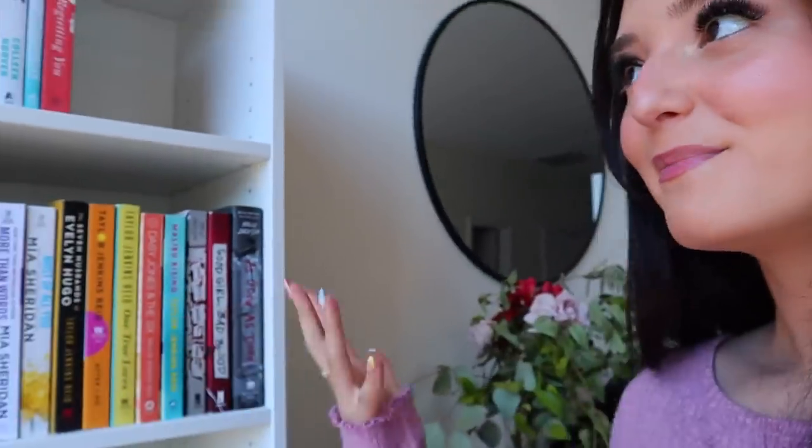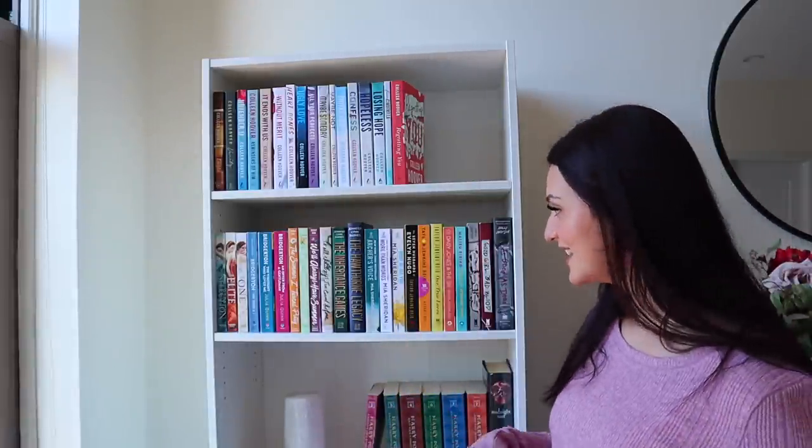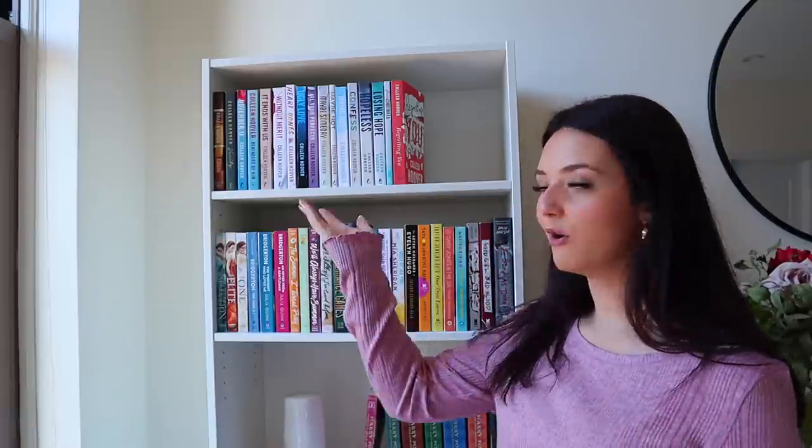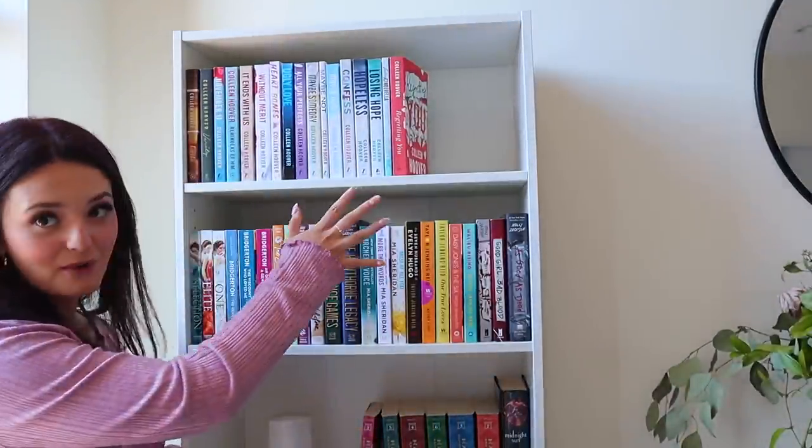From here we move over to the second bookshelf, which I am so proud of and obsessed with. This is where I have my CoHo books, a bunch of authors, and some of my favorite books. This is probably my favorite bookcase because it holds some of my absolute favorite books as well as my Colleen Hoover collection. You guys know if you've been here for a while — CoHo is the queen on my channel. We're going to start with the CoHo shelf.